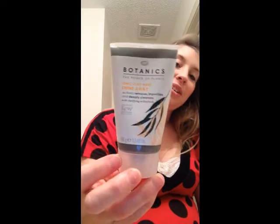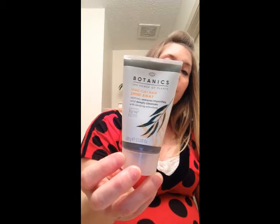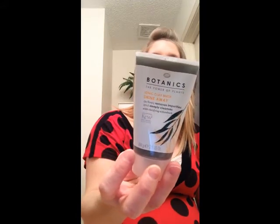Then there is the Botanics Power of Plants ionic clay mask — Shine Away — it actively removes impurities and deeply cleanses with clarifying willow bark, developed with Kew Royal Botanic Gardens. It's a three-and-a-half ounce bottle. I'm going to the hospital on Monday for my C-section, so this will be really nice to use after surgery when I'm able to get up and shower and feel fresh and clean.